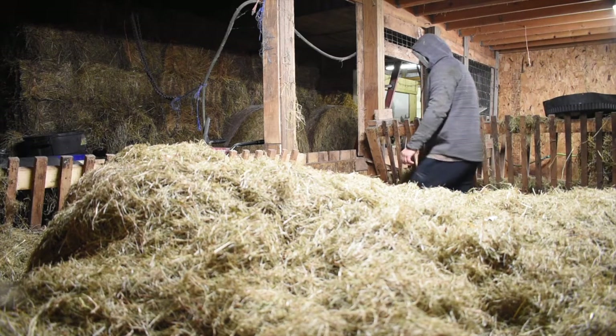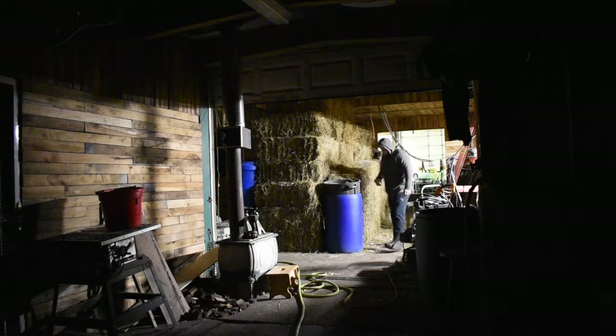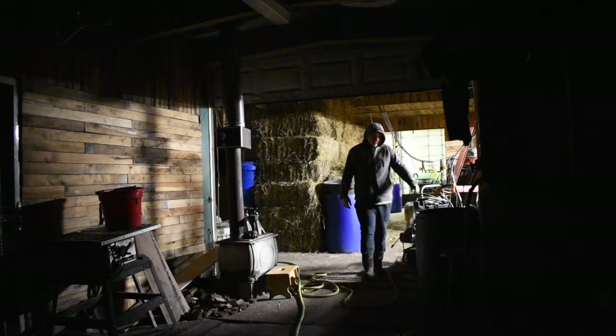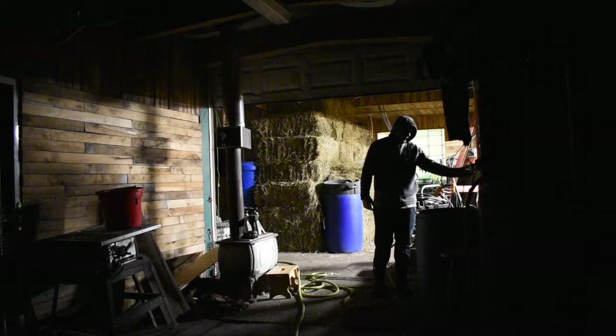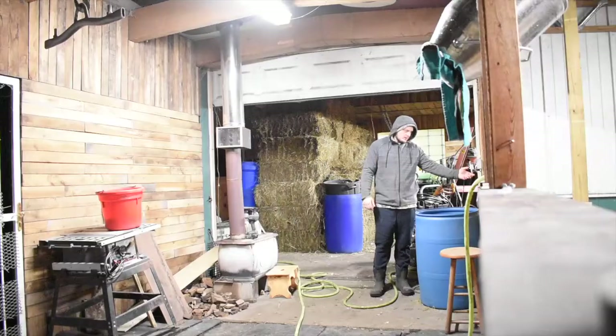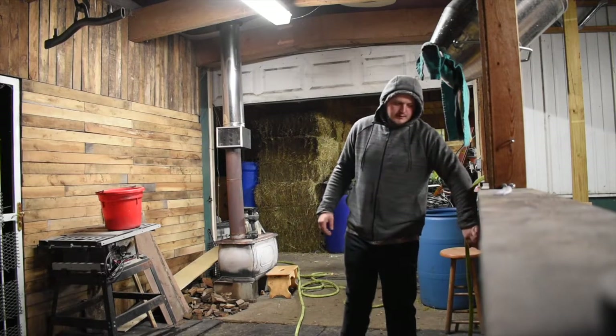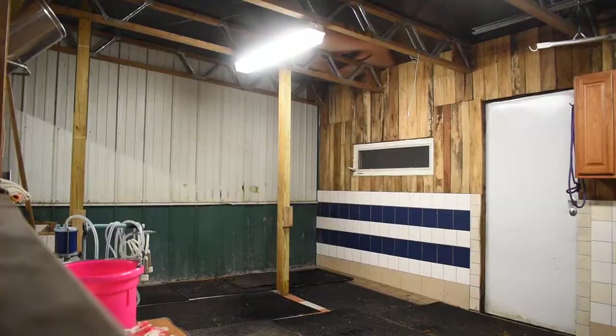At this time there was a little Holstein cow calf that we were feeding. She's outside already, but at the time of this video she was in there, and that's why I was putting hay over there.